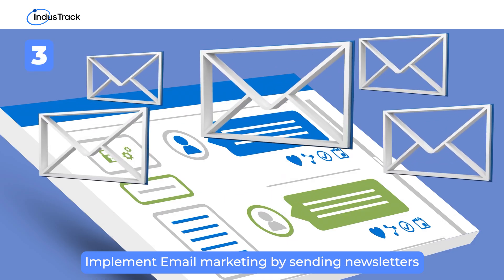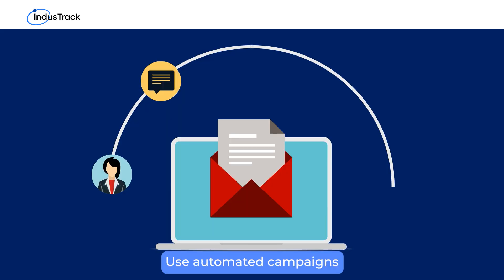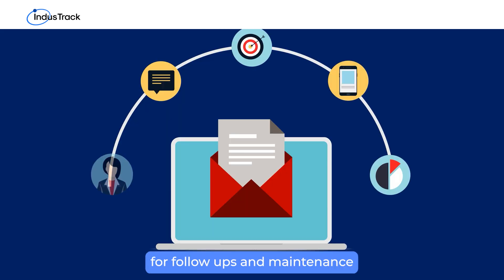Implement email marketing by sending newsletters with useful content and special promotions. Use automated campaigns for follow-ups and maintenance reminders.